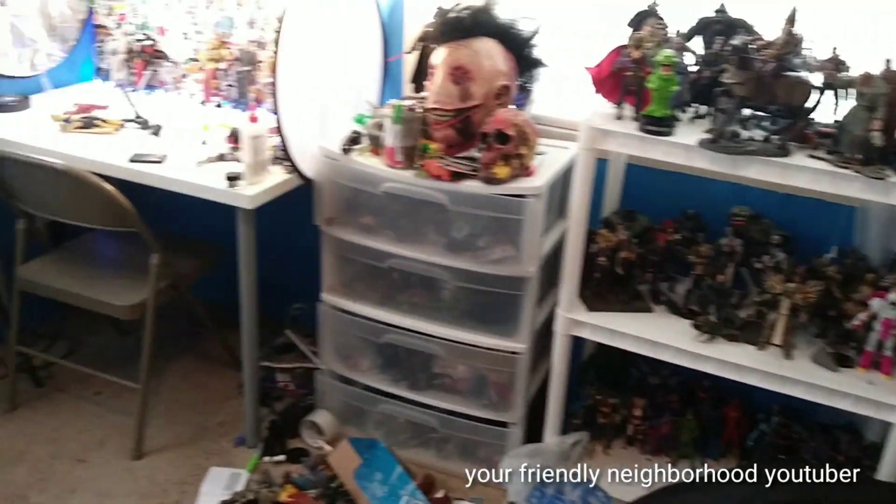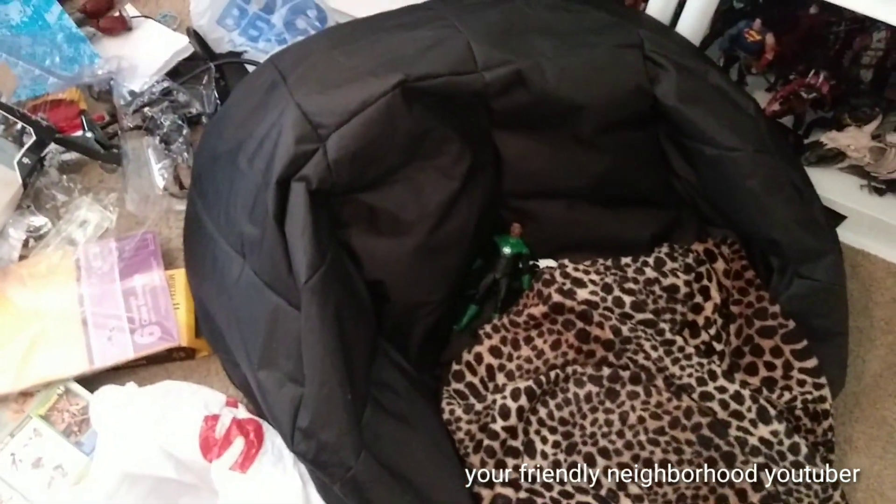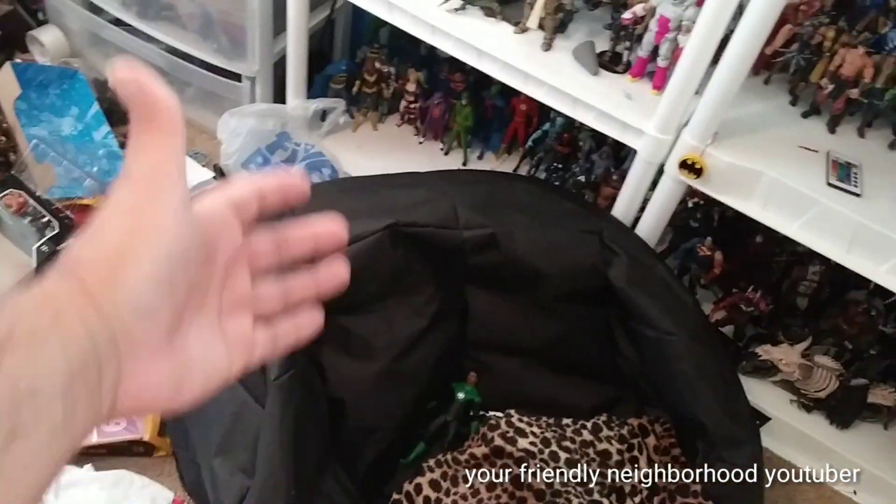Because I break out figures to do comparisons with other figures, and it's just out of control. There's my Green Lantern chilling right there on my bean bag chair.